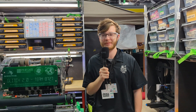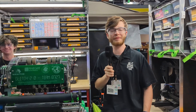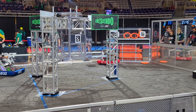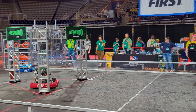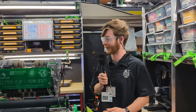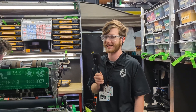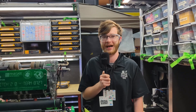Hey everyone, this is Evan from First Updates Now, and I'm here with Team 8727 Glitch 2.0. They've been having an awesome season so far with two wins at both their district events. We're here at the North Carolina District Championships, and they are a strong contender here with their lightning-fast robot, their handoff and full-width intake, along with their shooter design. We'll be diving into that and some of their programming as well on this episode of Behind the Bumpers.